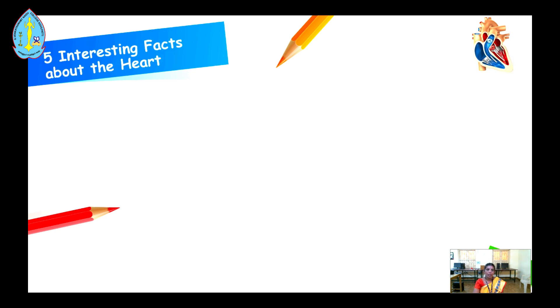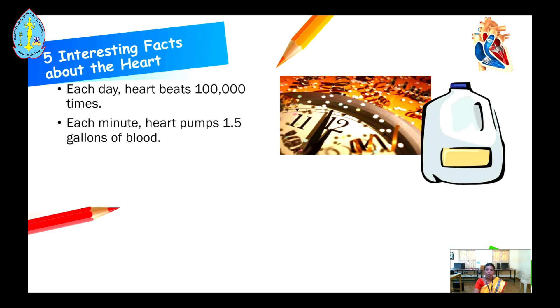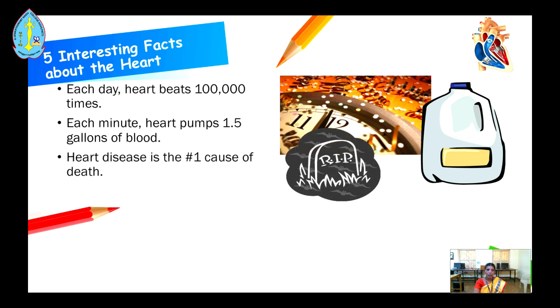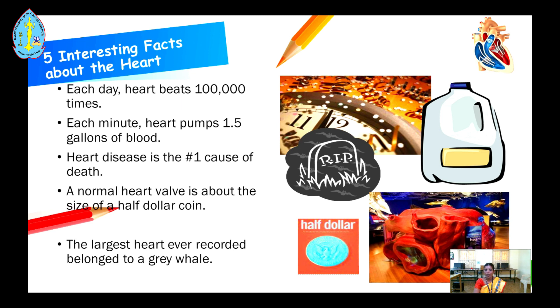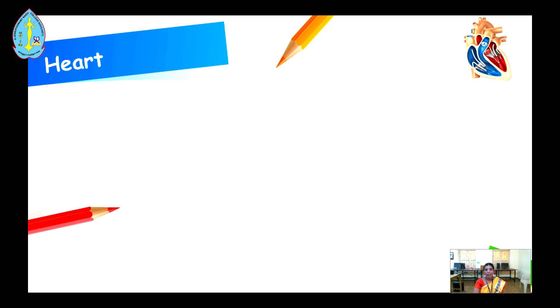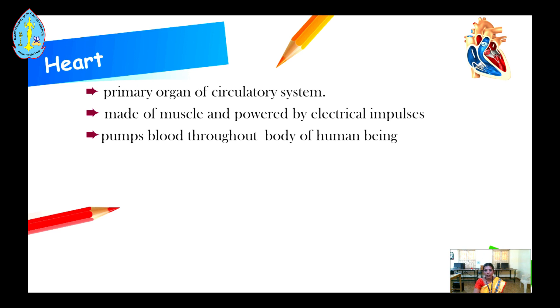Before going to see the heart, here are five interesting facts. Each day, the heart beats one lakh times. Each minute, the heart pumps 1.5 gallons of blood. Heart disease is the number one cause of death. A normal heart valve is above the size of a half dollar coin. The largest heart ever recorded belonged to a grey whale. The heart is the primary organ of the circulatory system. It is made up of muscle and powered by electrical impulses, pumps blood through the human body, controls the rhythm and speed of heart rate, and maintains blood pressure.